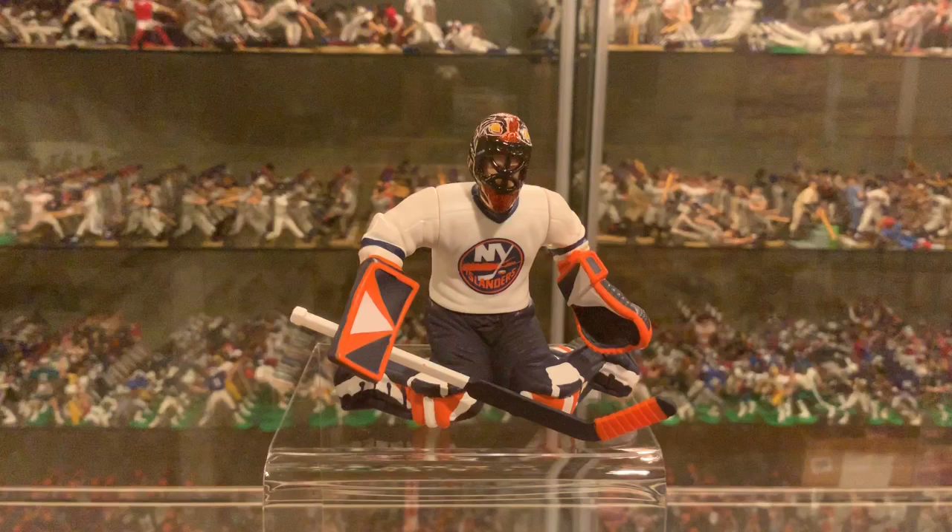The helmet does come off, and the stick can also be removed. These are for ages 4 to 104, so not for the smallest kids because of the choking hazards — and maybe not for the biggest kids either. This is the 2000 Hasbro Starting Lineup, the final year of the hockey figures and one of the final years for Starting Lineup in general. 2001 was the last year they were produced, unfortunately.